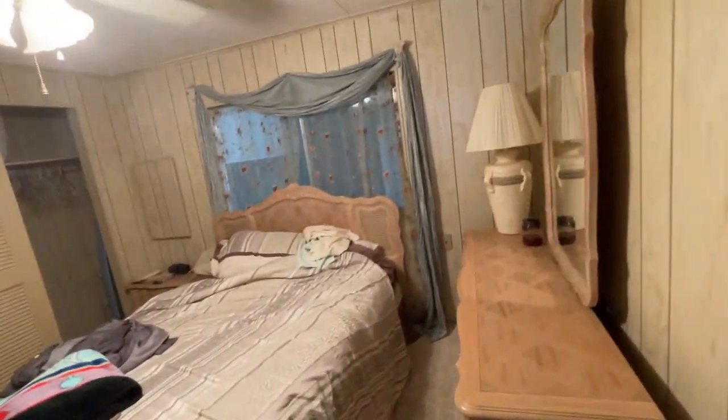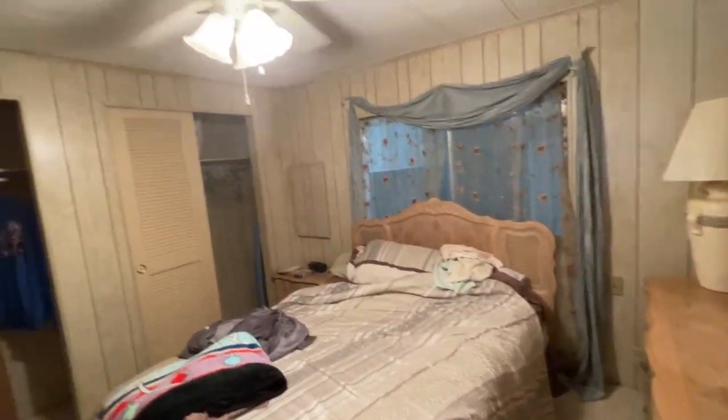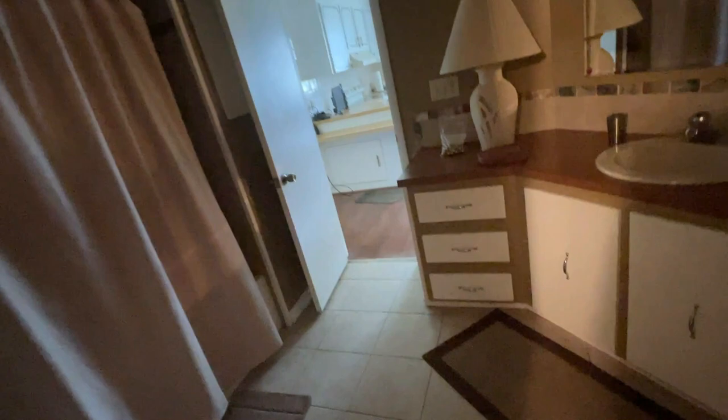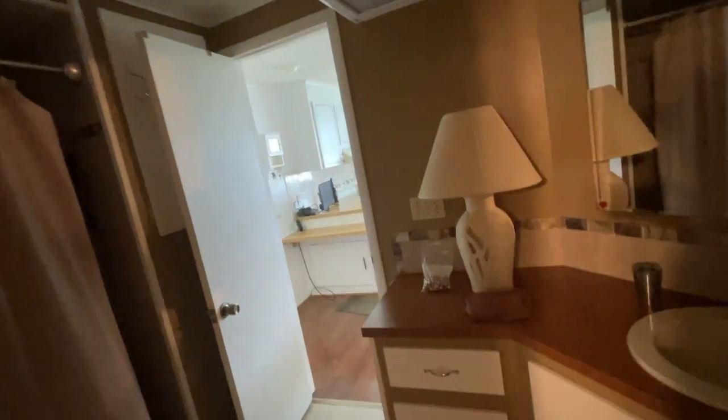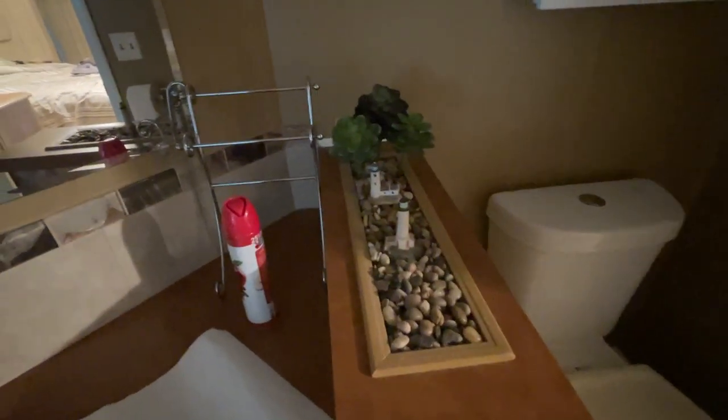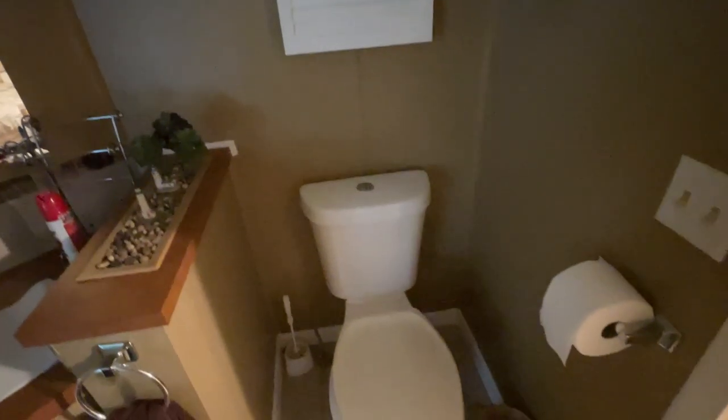This is actually the second bedroom — really good size. You could fit a queen-size bed in here and still have plenty of room on both sides. His-and-her closets, and an adjoining bathroom — again, something you don't see a lot in manufactured homes. Tub-shower combo. This bathroom is one of the rooms impacted by the electrical panel that needs to be replaced. Looks like a little zen scene here in the bathroom.